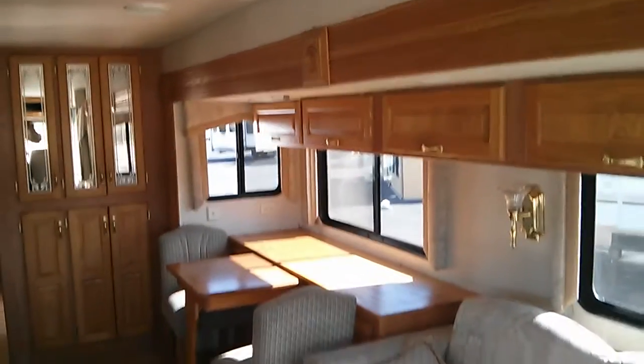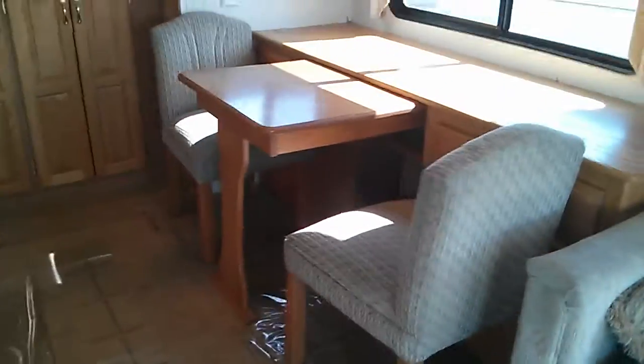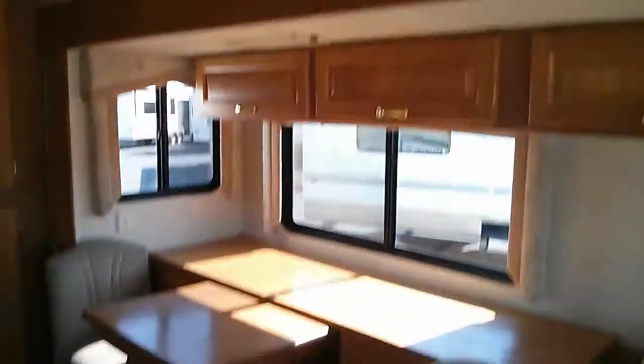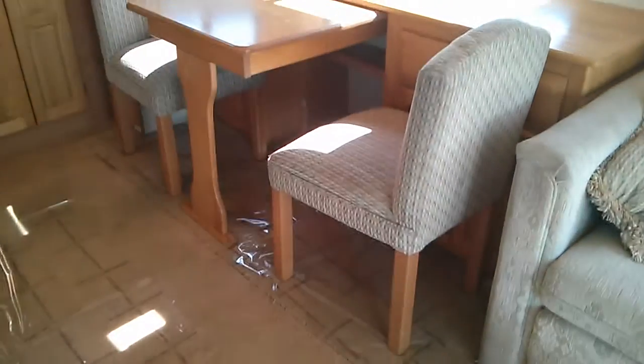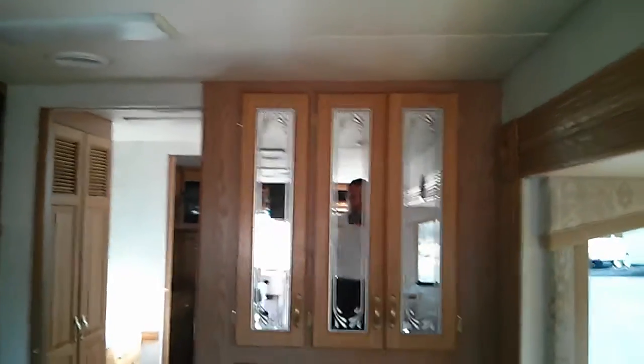Got your sofa, storage on top of that. This is your slide out also right here. On the other side you got the table right there, lazy boy — kind of worn down a little bit. Okay, it's a nice dinette. Got some more storage over here.